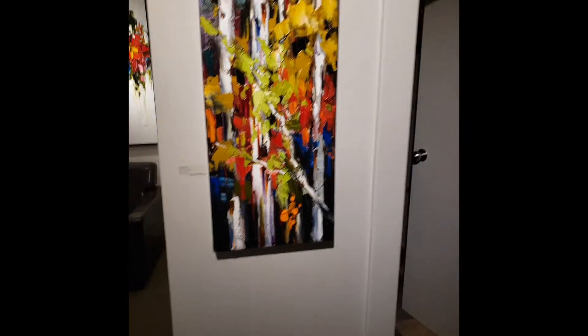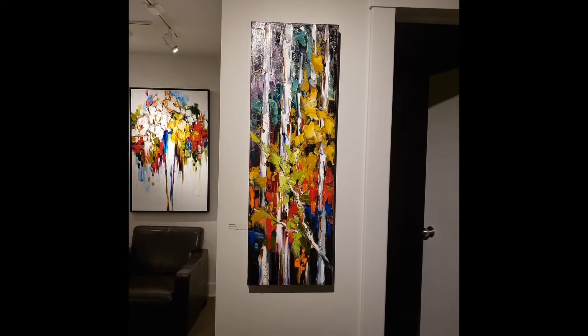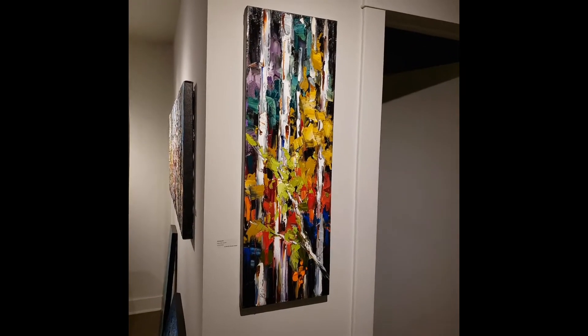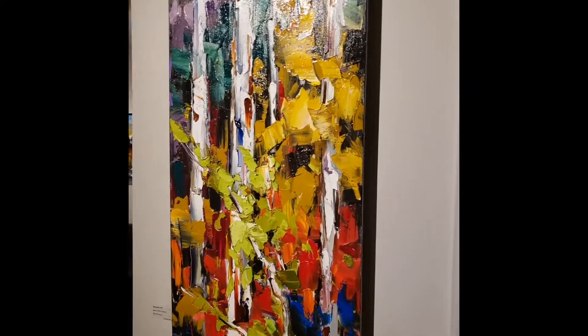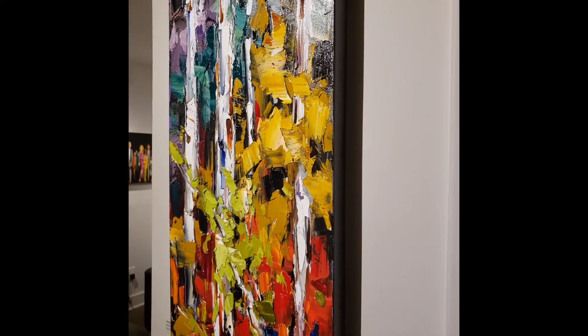This is an awesome piece for, again, if you have those little walls where you want to add some interest, but it's not quite big enough for a lot of different kinds of artworks. But a tall skinny one like that — I could totally see that lighting up a hall or sitting on top of a staircase. Very nice.